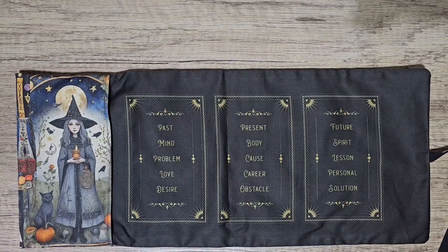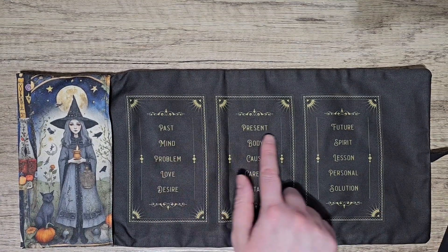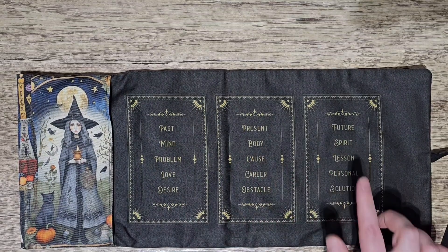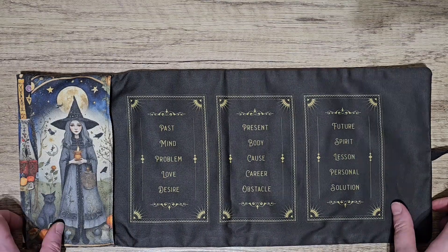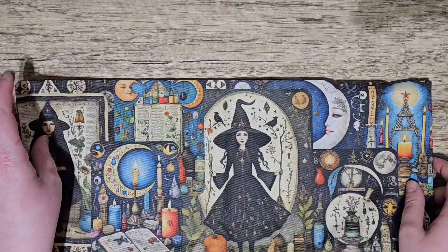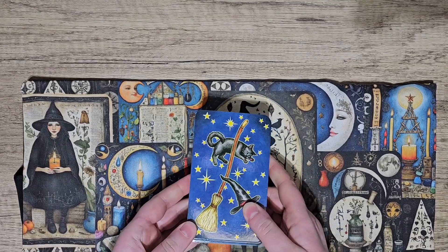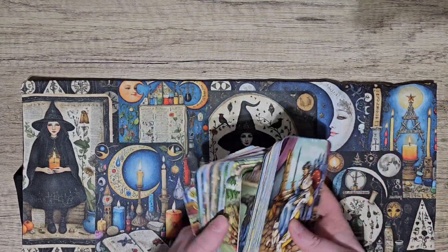I just loved it and I love all the imagery on this. On the other side there's another witch with a kitty, and on here you can do three-card spreads — like desire, obstacle, solution, or mind, body, spirit. I just really love that. It's an absolutely amazing tarot bag. What deck did I pair it with? It had to be a workhorse deck — so there's the Everyday Witch. That's a perfect pairing — how could I not, there's witches on here.